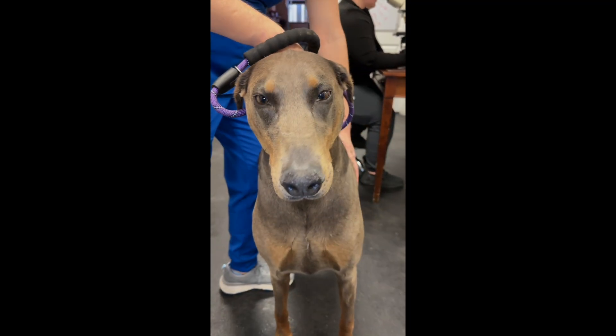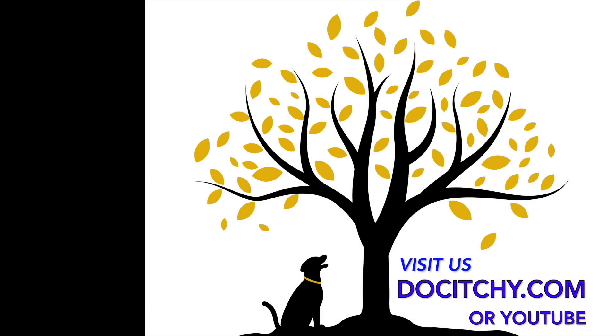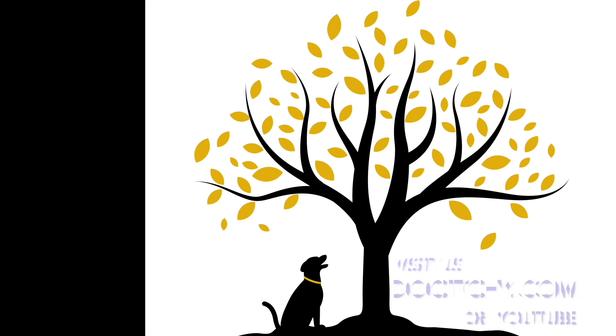Say bye to Jake. Remember, your vet's the expert on your pet. Visit DocItchy.com for more information.